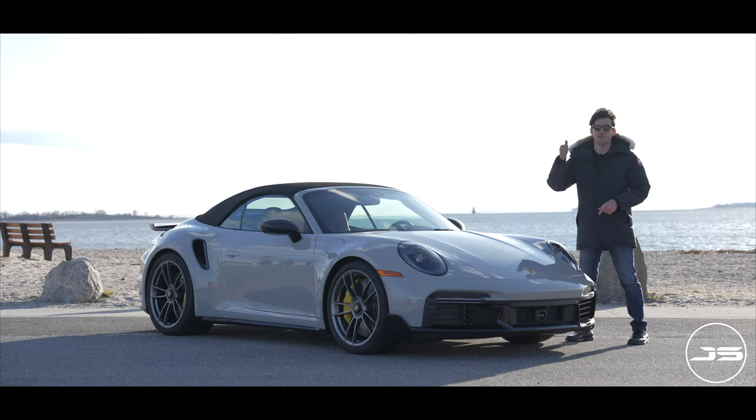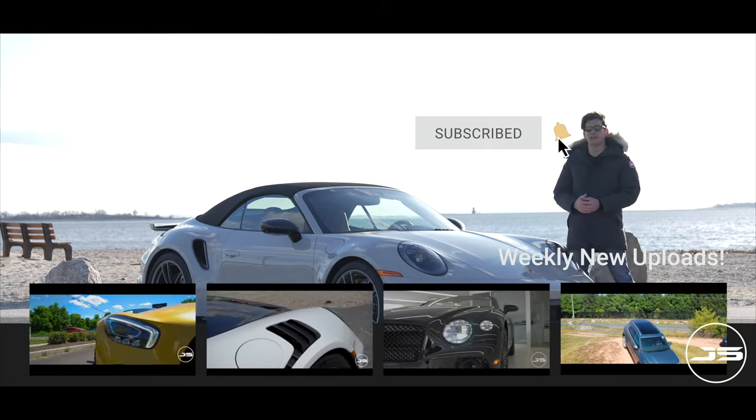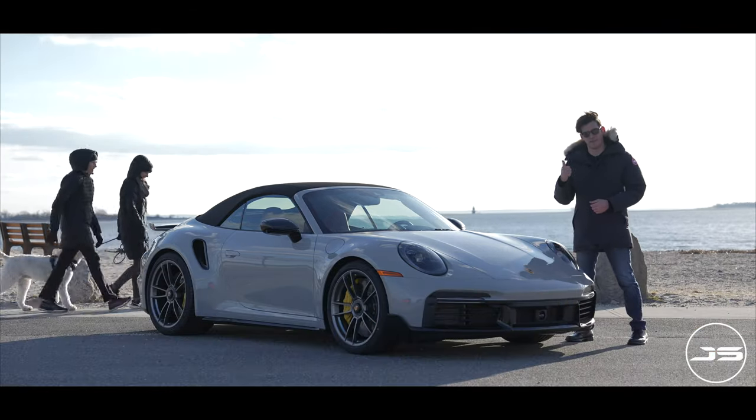But before we get into that, be sure to smash the like button, hit that subscribe button, and turn on the bell notification. I do a lot of cool stuff on the channel and you won't want to miss out if you're an enthusiast. So with that said, let's get into the video.